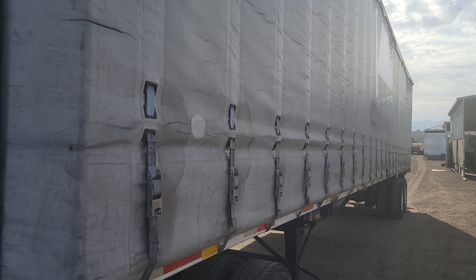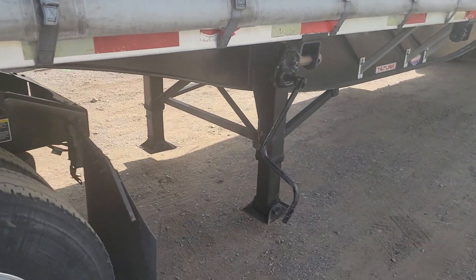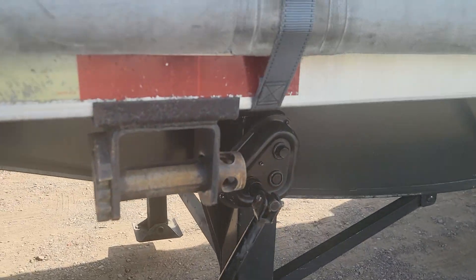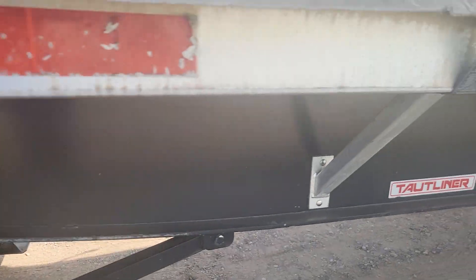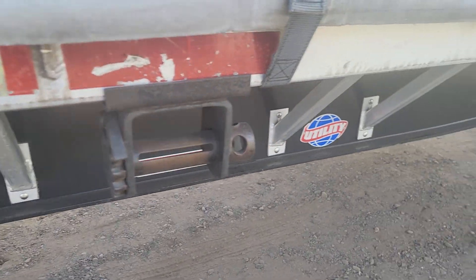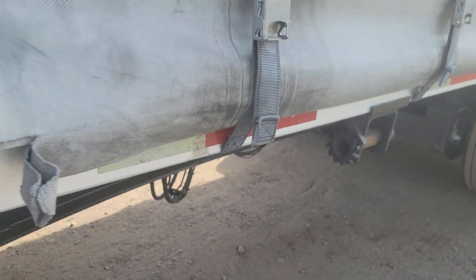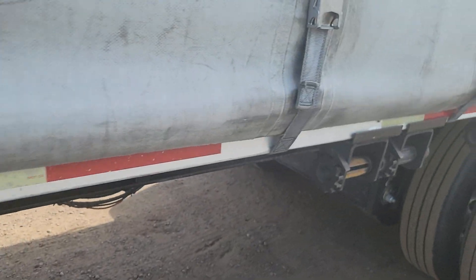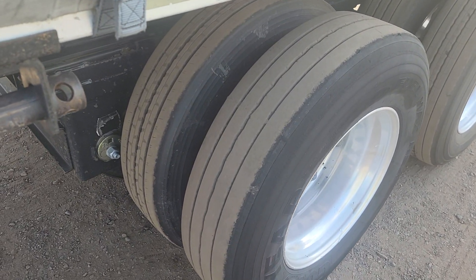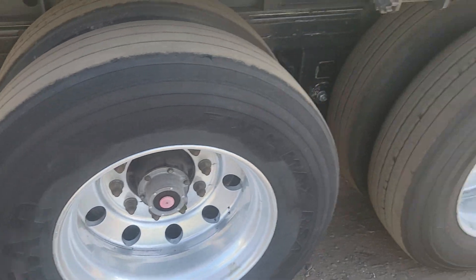Let me show you the landing gear — it's not rusted out. This has been a southwestern truck. You have your sliding ratchet system for securing your load. Here's a look at the tread on the tires. Aluminum wheels.